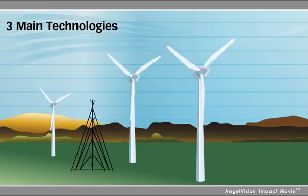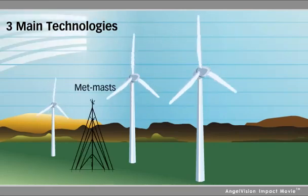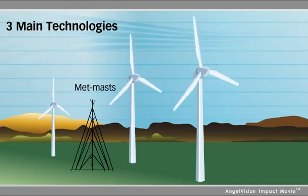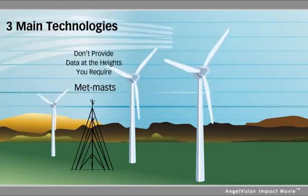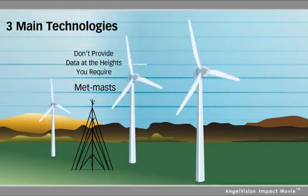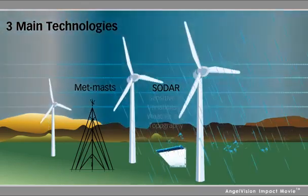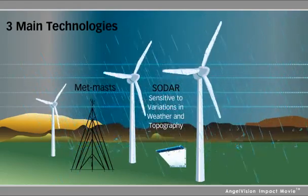First, there are METMASTS, the traditional main source of data. While METMASTS are an indispensable part of your data collection, they typically don't provide data at the heights you require. There's also SODAR, a well-tested technology, but it can be sensitive to variations in weather and topography.